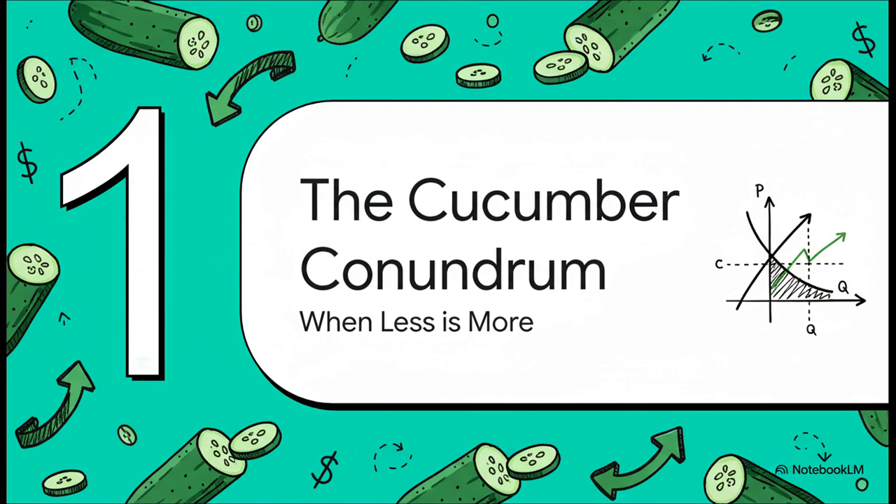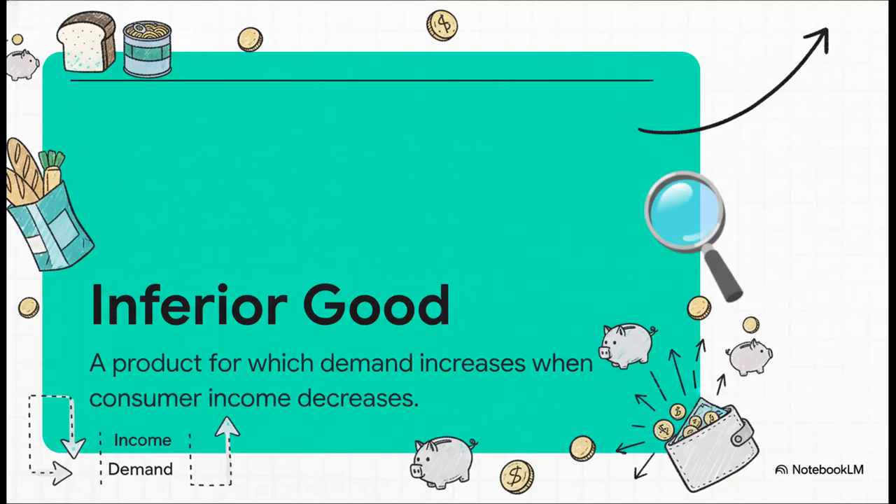To really get our heads around this, we're going to look at a classic case study. Some people call it the cucumber conundrum — and yeah, it's about cucumbers. It's actually the perfect way to see these big economic principles play out in the real world, often in ways you just wouldn't expect. First, we need to get a key term down: it's called an inferior good. Let me be super clear — this has zero to do with the quality of the product.